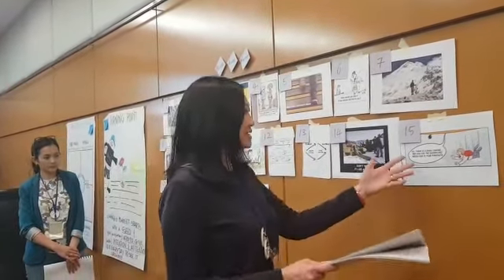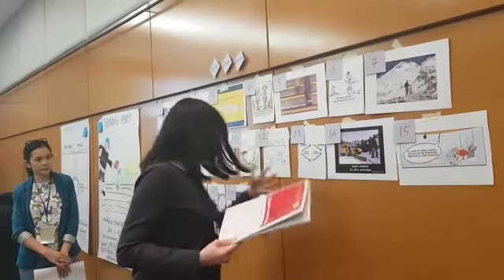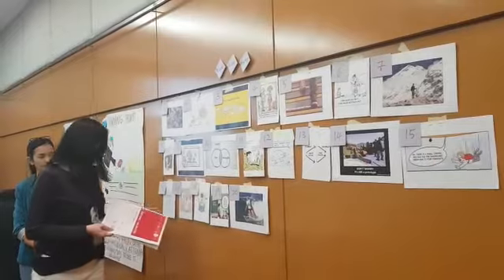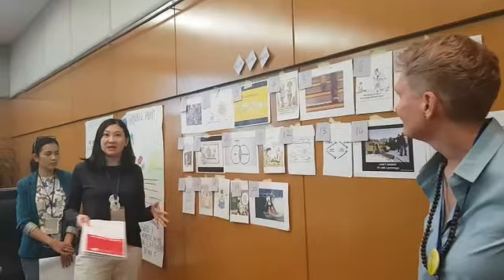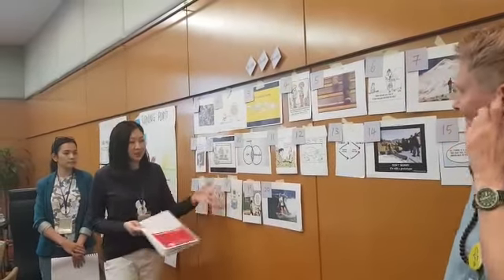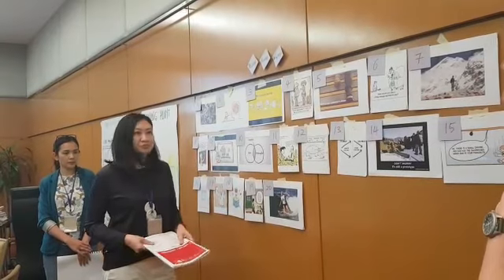We need to test it out. So we test it, and if it doesn't work, we go back to prototype and we test it again. And finally, if everything ticks according to the boxes and it all works, the solution is presented.